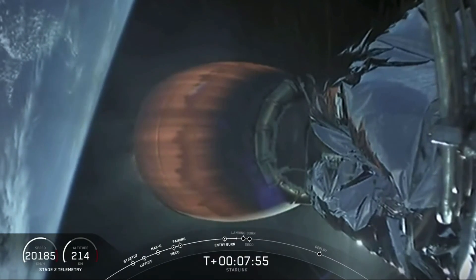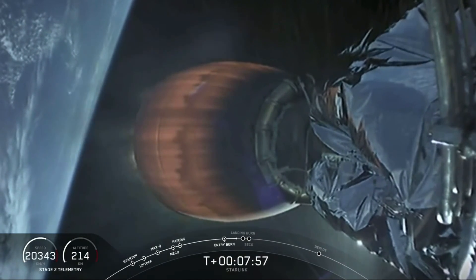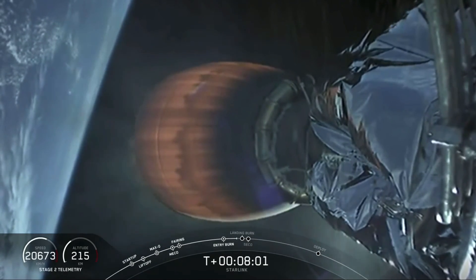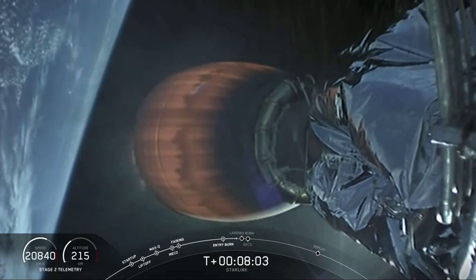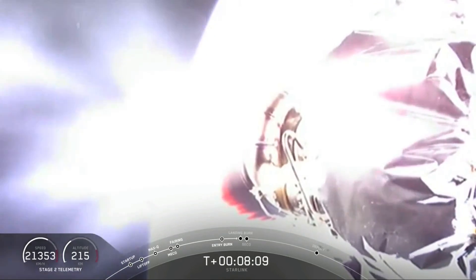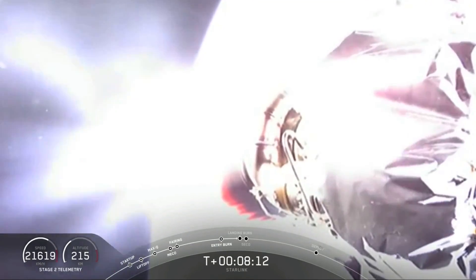Stage one entry transonic. MVAC-D is beginning to throttle down, getting ready for that second engine cutoff.